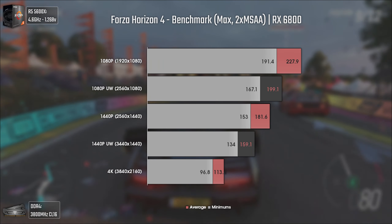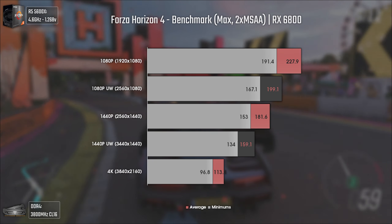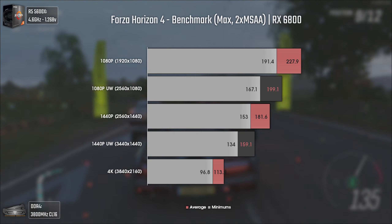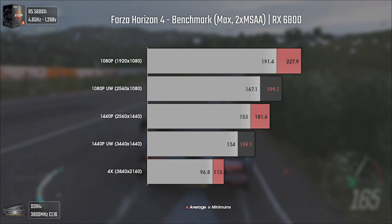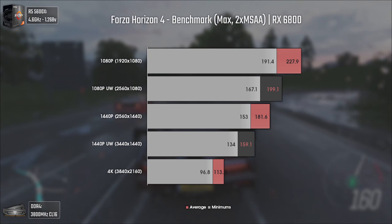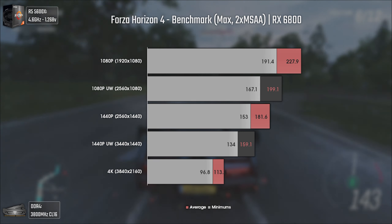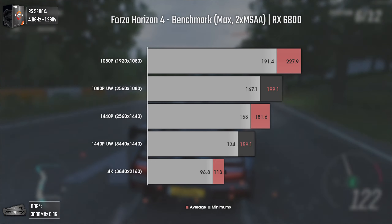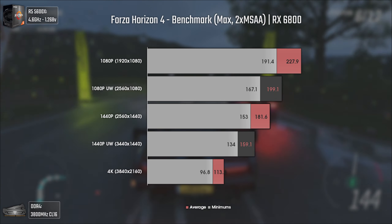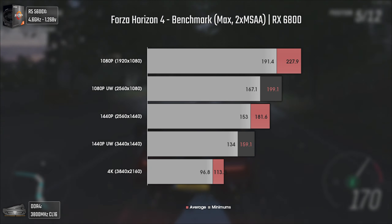To humiliate Need for Speed Heat in terms of performance and several other things, we have Forza Horizon 4 running max settings with 2x MSAA on top. This game is the complete opposite — it is so well-coded that even a CPU with 4 cores can run it well, as long as the other components aren't bad, as you can see in the top right corner. We have a whopping 227 average FPS at 1080p, going to around 200 at 1080p ultra-wide. The biggest difference was at 4K, and even then this combo delivered over 110 average FPS with exceptionally good minimums at all resolutions.